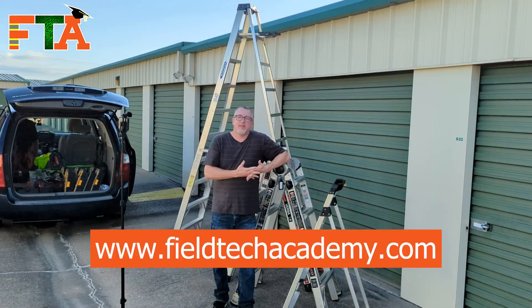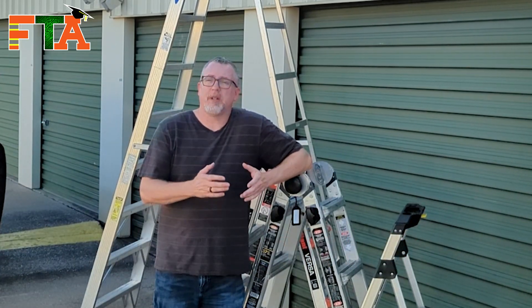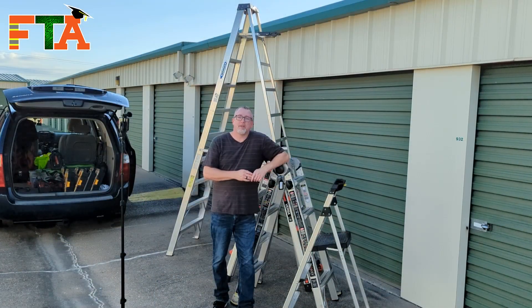Hello, this is Michael with FieldTech Academy. In today's video, we're going to be talking about ladders. If you're going to be successful as a freelance IT tech or as a third-party contractor, you're going to have to have good ladder solutions. Today I'm going to talk about what kind of ladders I use, why I use them, the brands, the sizes, and lastly, how these multi-position ladders actually work.